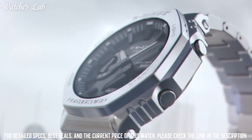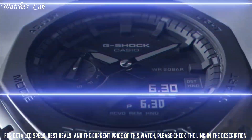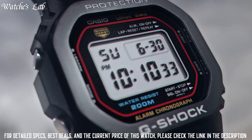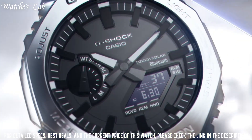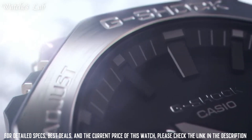The following features are equipped: glowing hands, glowing markers, world time, countdown timer, backlight, perpetual calendar, chronograph, alarm, date, day, and month. It is equipped with Japanese quartz movement and 5611 caliber.